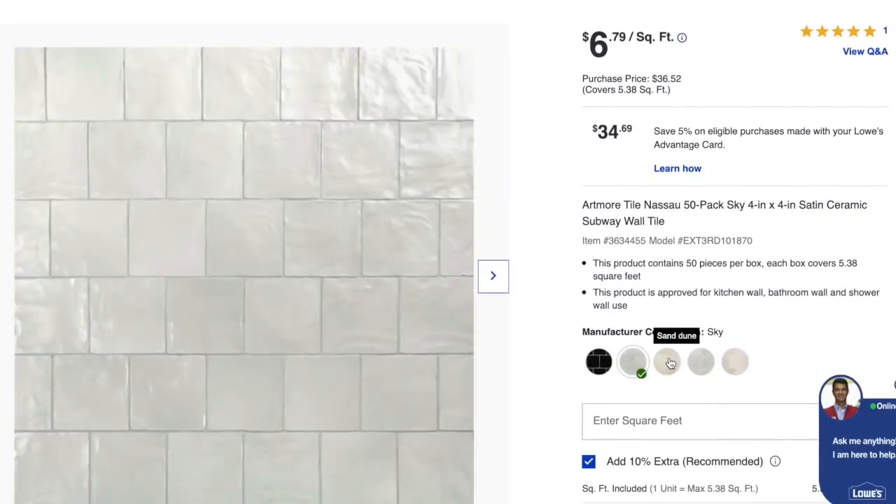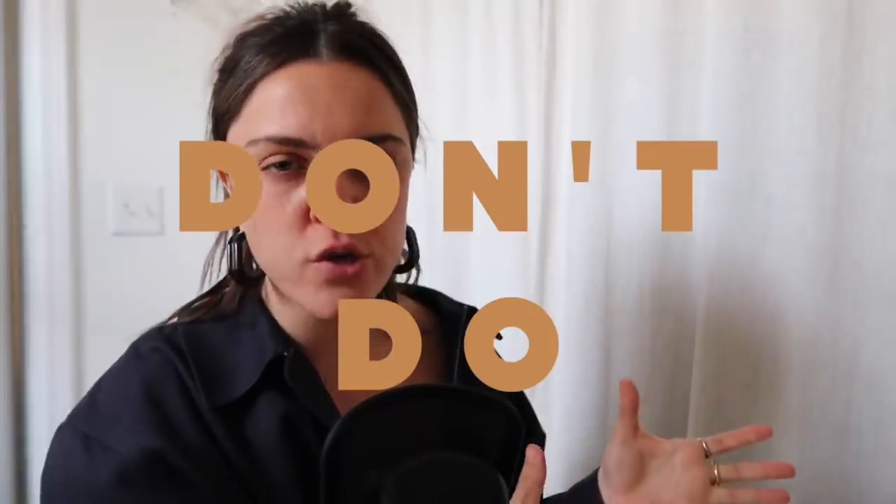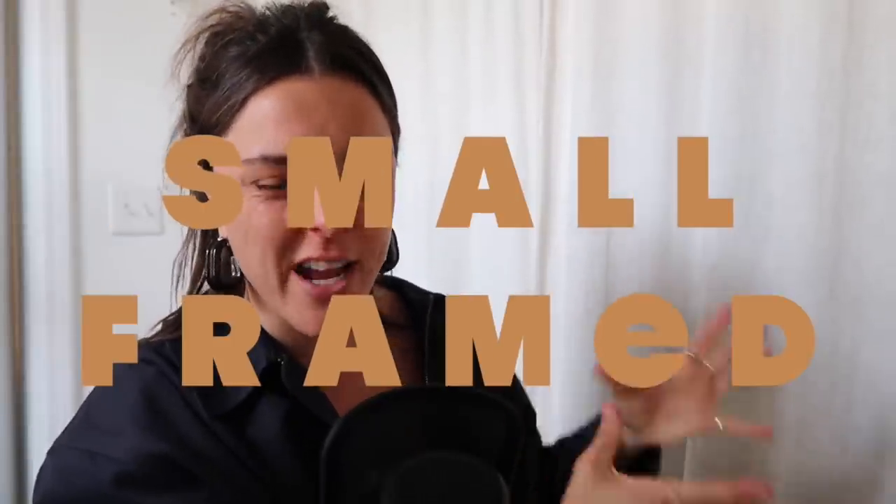A lot of people say these types of tiles are a little more expensive, which is true — it's pricier than subway tile. But it's not hard to get; these are actually sold at Home Depot and Lowe's, so it's a very common tile nowadays. Maybe the price will eventually go down as they become more popular. So: don't do subway tile, and do choose a more unique, organic ceramic tile.